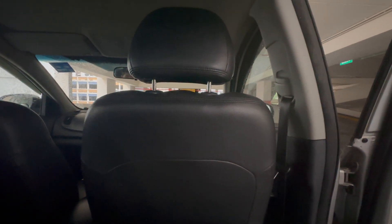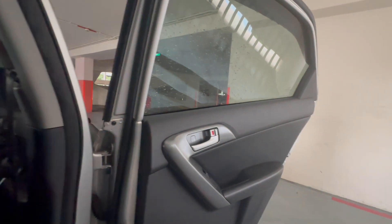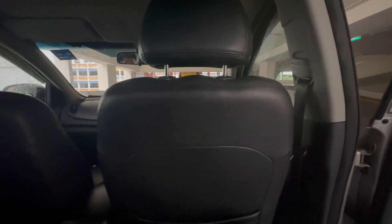Now let's move to the rear seat. Getting into the car isn't a big problem since the doors open quite wide — that's the maximum opening. Once inside, the legroom is about one and a half fists, which is limited. Head room is not too bad because you sit slightly lower in this car, giving you ample headroom — that's a plus.